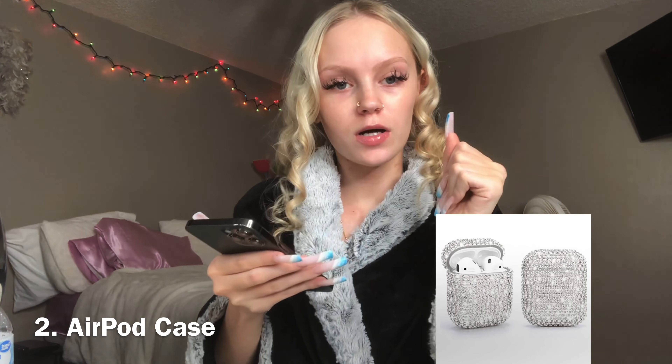Number three, fuzzy socks. Y'all know you can get those anywhere — Target, Walmart, Dollar Tree. Dollar Tree has a lot of fuzzy socks for $1. Number four, lip gloss. You can get that anywhere, even at the Dollar Tree. Number five, eyelashes. Some people might be picky on the eyelashes, but if you don't go to Walmart or Target, you can order some online or go to the beauty supply. The ones at Walmart and Walgreens are expensive — like $6 or $7, almost even $10 for some eyelashes. Number six, makeup — like the mini travel size, little eyeshadow palettes, little small mascaras, all of that, or just makeup in general. It doesn't have to be travel size.